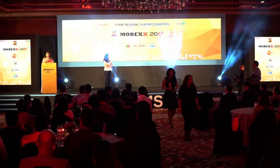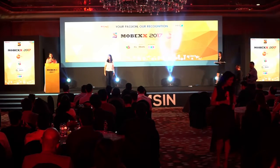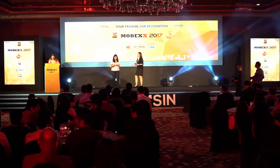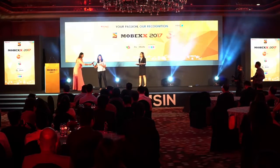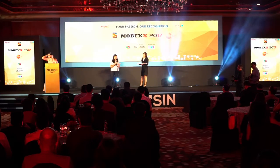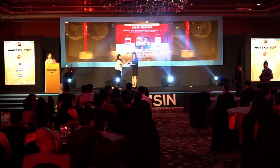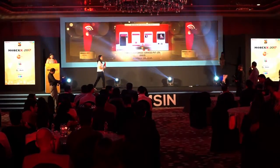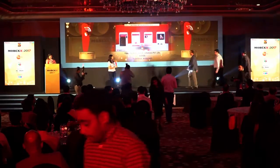Our next subcategory for the evening, ladies and gentlemen, this is Veeb Presents Best Mobile App for Education and Career. The gold winner is Fame Poster Career Services Private Limited for Talent Track Mobile App.